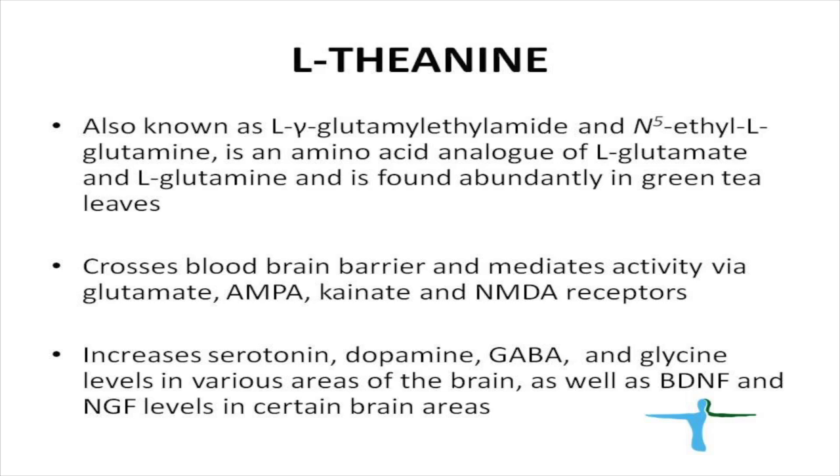The next ingredient added to the DMAE and NOPEPT is L-theanine. L-theanine was isolated from green tea leaves in Japan several decades ago. It is an amino acid which easily crosses the blood-brain barrier and mediates activity via several receptors including glutamate, AMPA, kainate, and NMDA receptors. L-theanine increases serotonin, dopamine, GABA, and glycine levels in various areas of the brain, and also affects nerve growth factor in certain brain areas, making it very synergistic with DMAE and NOPEPT.